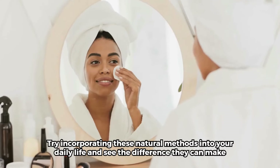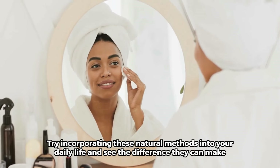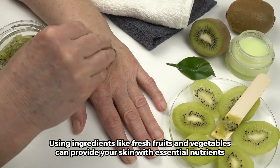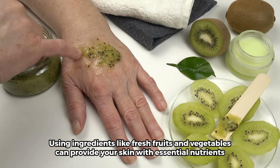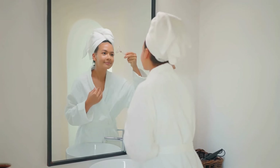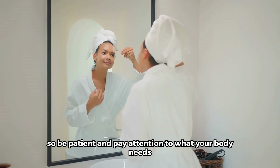Try incorporating these natural methods into your daily life and see the difference they can make. Using ingredients like fresh fruits and vegetables can provide your skin with essential nutrients. Everyone's skin is unique, so be patient and pay attention to what your body needs.